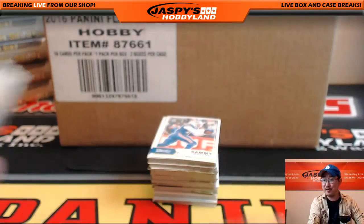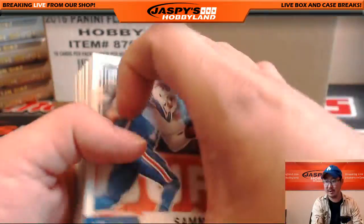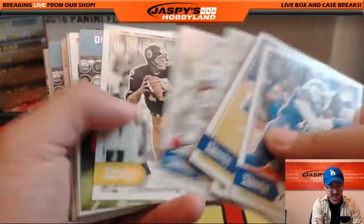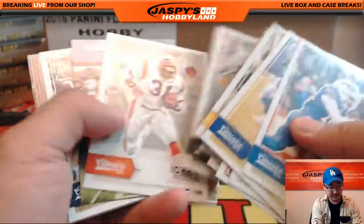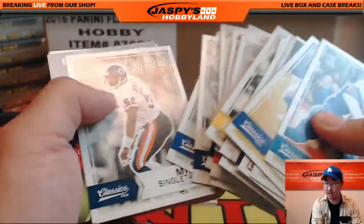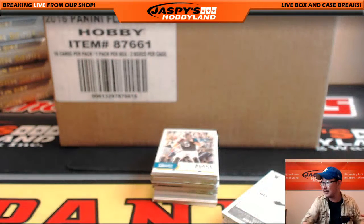Victor, I think, is confused here. He's come into this room like, why do these matter? I'm not into these things. So it's a new game that we play called Group Case Breaking. There's a video on our website, youtube.com slash jaspyshobbyland. Check out the video — you can find out what we're all about here. In fact, I'll even link it for you.